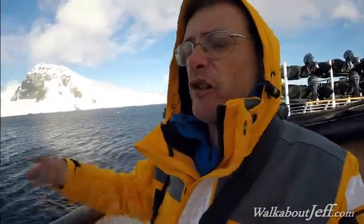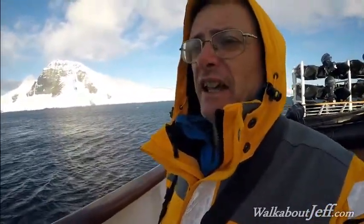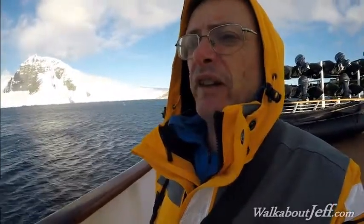Some very strong wind has come through, and you can probably see the waves here — it was a very bumpy ride getting back. We're all back on board now, and we're finally leaving the Antarctic Peninsula, heading towards the South Shetland Islands, which we hope to reach sometime tomorrow. That was our last landing on the mainland, and from here we continue heading north.